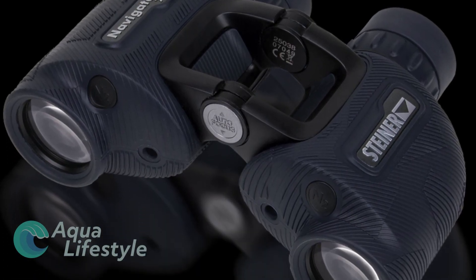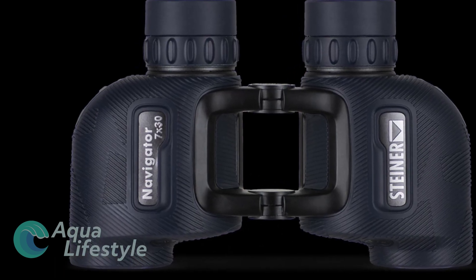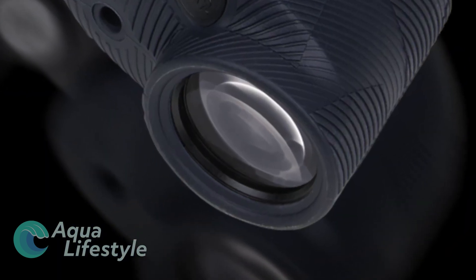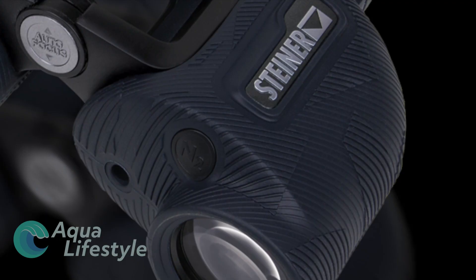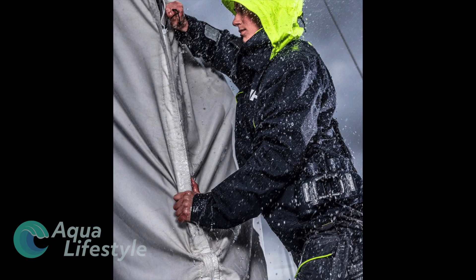Steiner makes some of the best binoculars on the market and I love mine. They now have a new updated line, the Navigator series, that are perfect for boaters and yachtsmen alike. With excellent optics and an infinite autofocus, you can grab them and look at your targets without making any adjustments. They are lightweight and textured for a positive grip, even in the wettest environments.